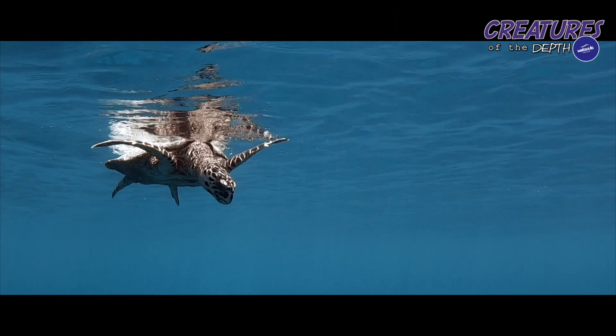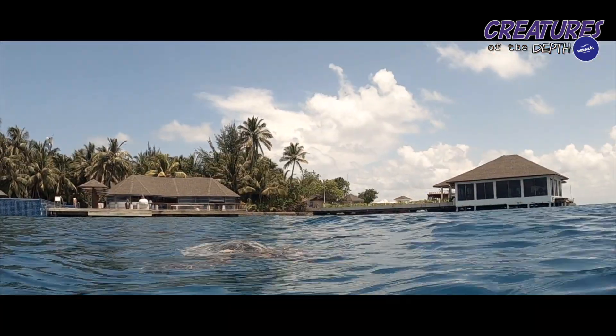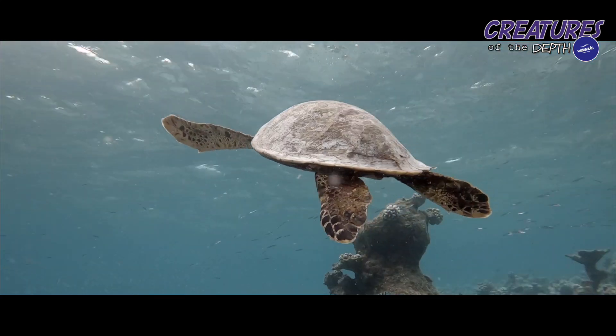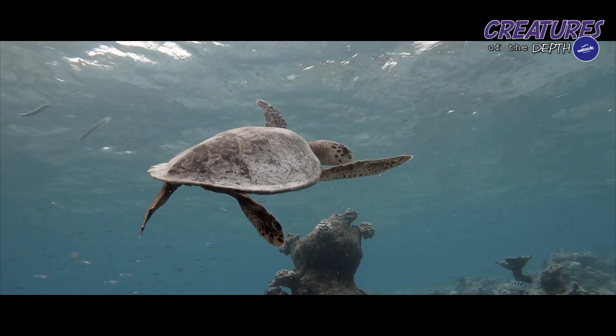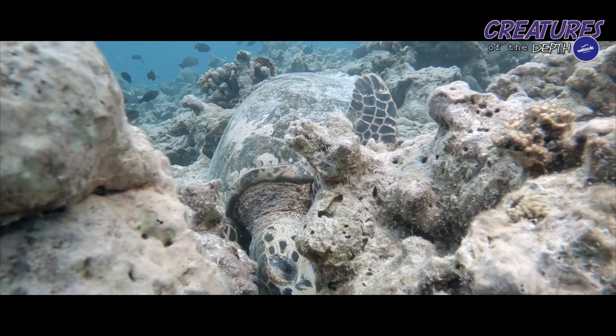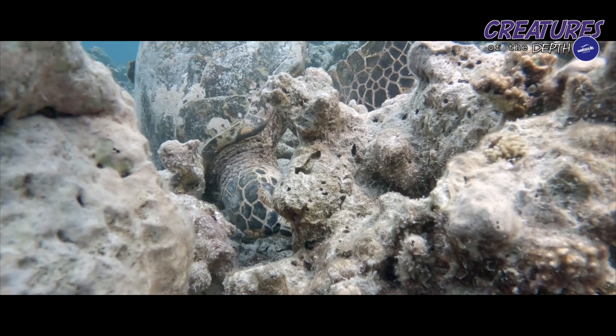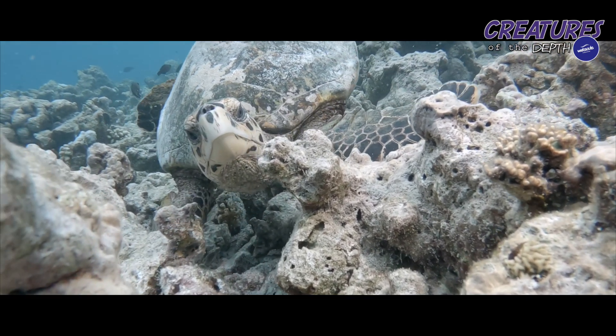Globally there are seven species of sea turtles, five here in the Maldives. The one we see most commonly is the Hawksbill Turtle. Critically endangered, small little fellas, super friendly — they're one of my favourite turtles. Sea turtles are air-breathing marine reptiles. The Hawksbill is most recognisable by its reddish shell and its hawk-like beak. Despite being one of the smaller species, it can still grow up to one metre and weigh 65kg. Lifespans are around 30 to 50 years, and we find them mostly in shallow tropical waters across the globe.